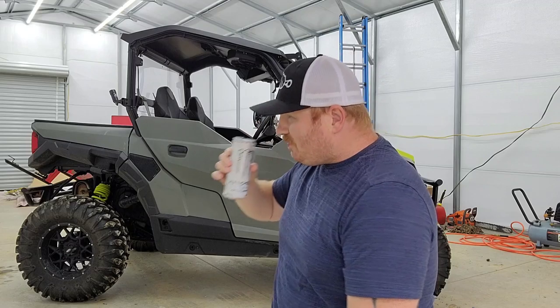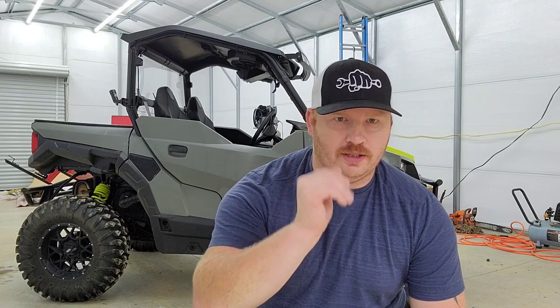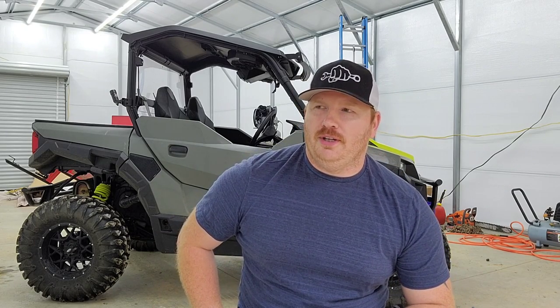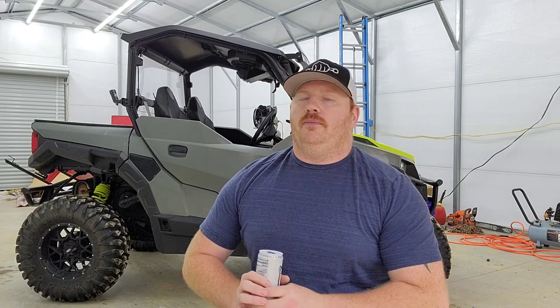I bought my property out here about three years ago and started out with a four-wheeler. But the jobs I needed to do — such as pulling a tow-behind brush hog and moving logs — got pretty dangerous. By dangerous I mean I almost died about twice from rollovers. So I decided I needed something a little bit bigger to do my job.